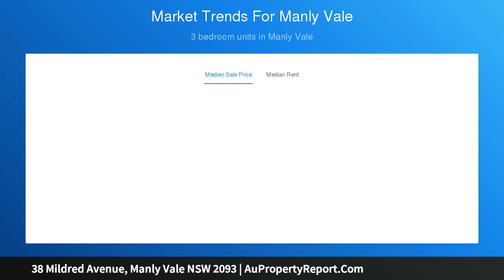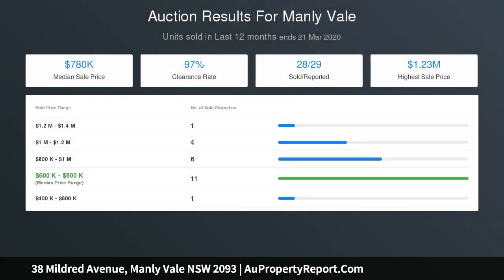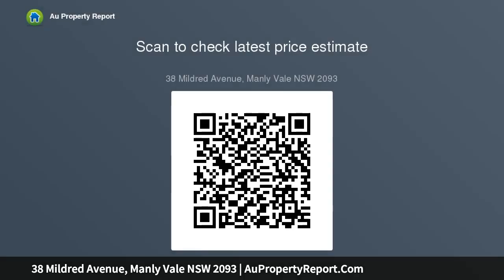Surrounded by quality renovations and new builds, it's clear that Manly Vale is on the move. It's such a central location being only a short stroll to local shops, parks, cafes and the B-Line bus.